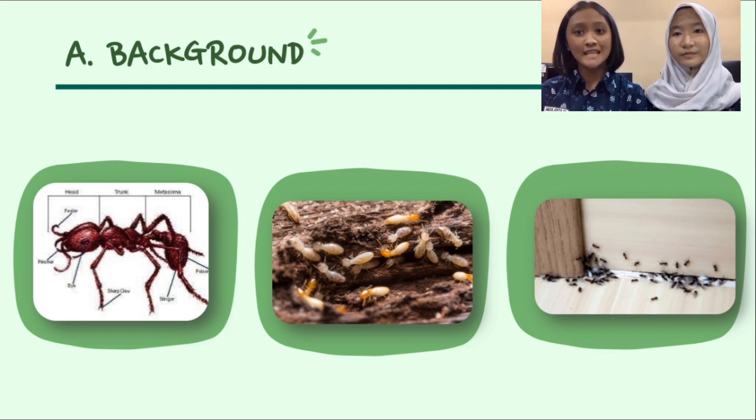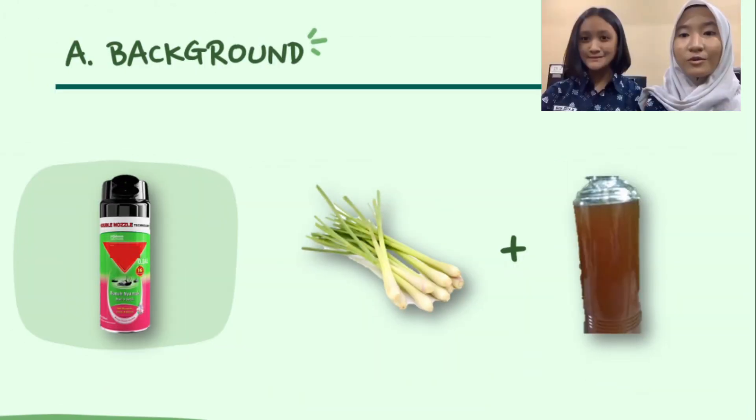Up to now, local people often use chemicals to eradicate termites and ants, such as Baygon and other products. Without being realized by the public, these materials are able to disrupt the balance of the ecosystem. When we spray products on termites or ants, the remains of these chemicals will stick to items in the house, and if these chemicals react with oxygen, we will most likely breathe them in. The gradual impact of these chemicals is the growing risk of cancer in humans.